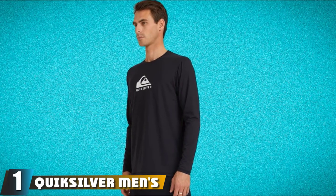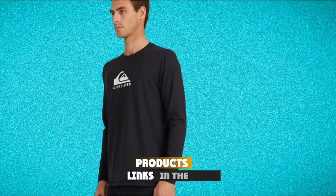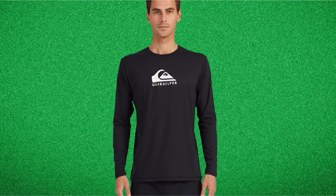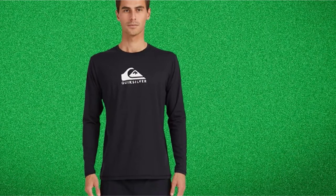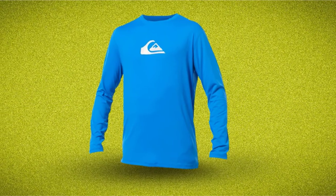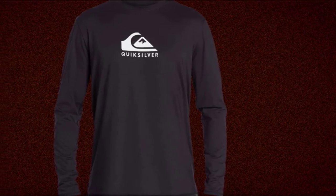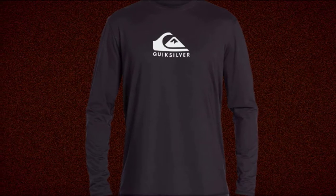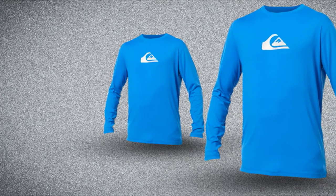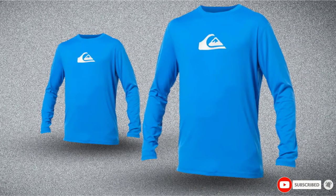At the first position of our list, we have the Quiksilver Men's Solid Streak Long Sleeve Rash Guard. As one of the biggest names in surfing accessories, this rash guard has been made to last. Featuring the iconic logo emblazoned across the chest, this long-sleeved shirt is made from a soft and skin-friendly blend of polyester and elastane, and the looser fit ensures it always feels comfortable, even when wet. With 50+ UPF sun protection, this shirt will keep your skin safe from harmful rays, and the pull-on closure makes it super easy to throw on. Featuring moisture-wicking properties, this rash guard is stylish, comfortable, and offers excellent protection from sun, salt, and sand.